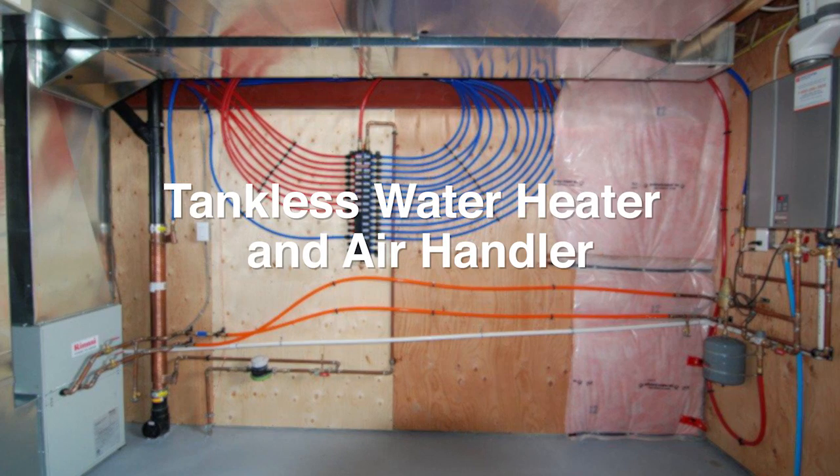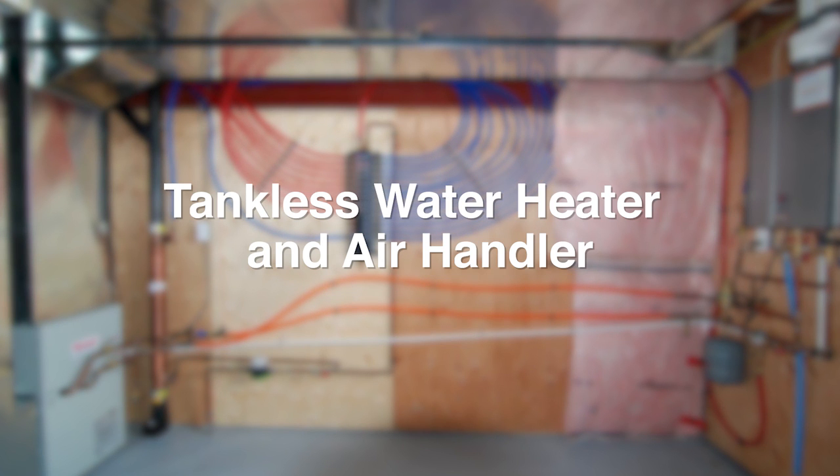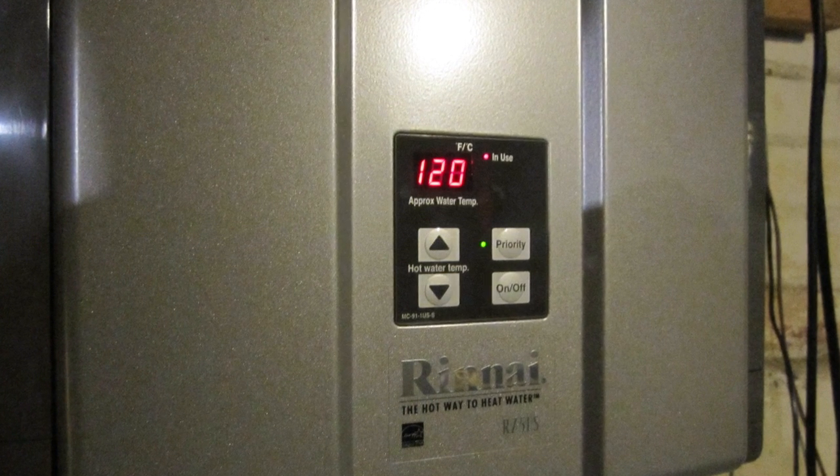Traditional 70-gallon hot water tanks have now been replaced with a tankless water heater. Why heat 70 gallons of water 24 hours a day? With the tankless system, your heater wakes up when you call for hot water and will never run out of hot water. This on-demand system is much more efficient and takes up a fraction of the space.